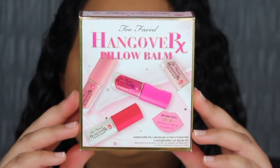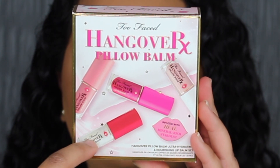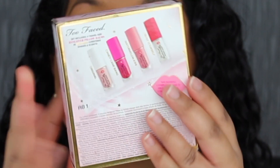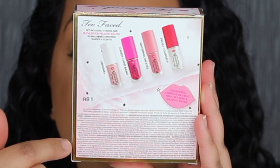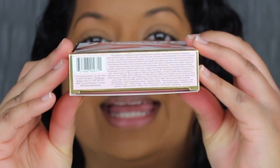Here's a closer look at what the packaging looks like. It says Too Faced Hangover RX Pillow Lip Balm. You have a picture of all four of the lip balms that are included. It comes with the original and three new exclusive shades. When you turn it over on the back, you have a picture of what all four shades look like and the ingredients are listed on the bottom. On top of the packaging it says Too Faced, and on the bottom it states that it was made in Canada.